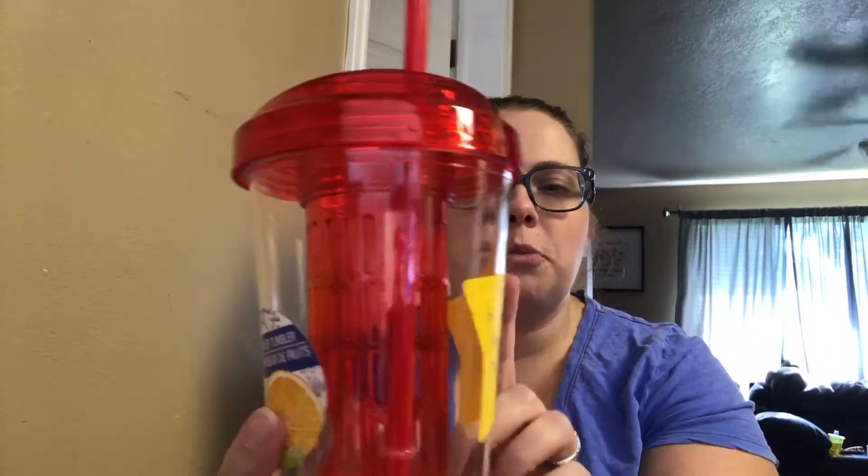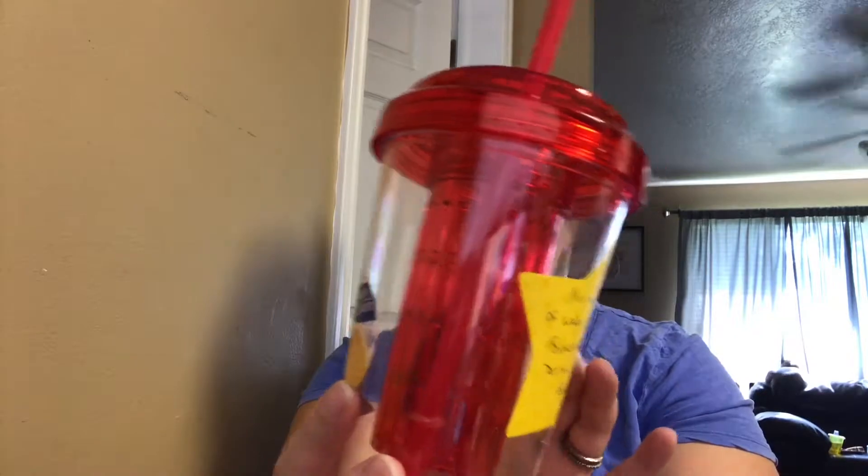I also got her a tumbler that has a little infuser in it, so you can put fruit, lemon, or lime in there and still drink your water. This holds about 20 ounces. And it said you need between 80 to 100 ounces of water a day to breastfeed — so drink up, buttercup.